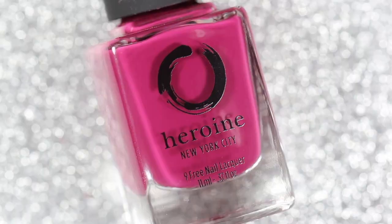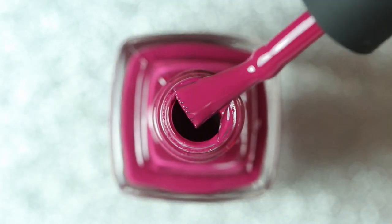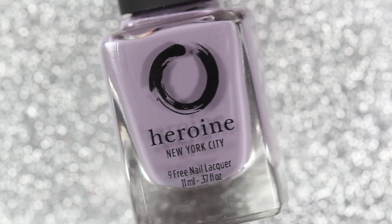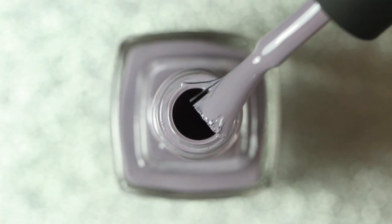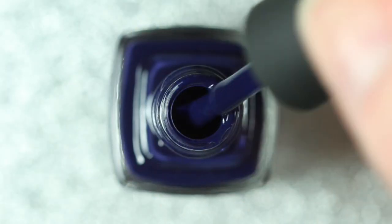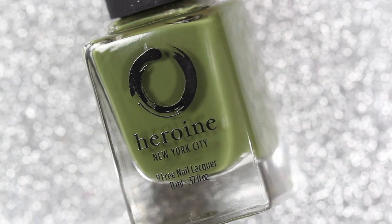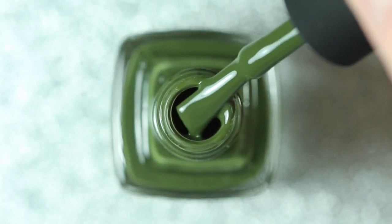Hey everyone, welcome back to my channel! Last week I received Heroine NYC's newest collection called the Winter Wishes, and today I'm going to be sharing my swatches. This collection consists of four cream polishes and they're all five-free, cruelty-free, and vegan. They retail for ten dollars each or thirty-six dollars for the set on the Heroine NYC website, and I'll leave links below.